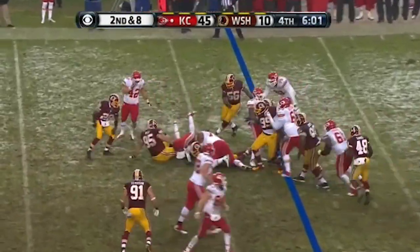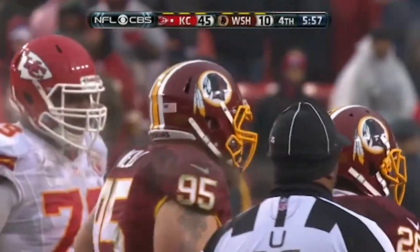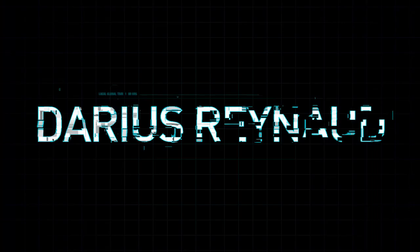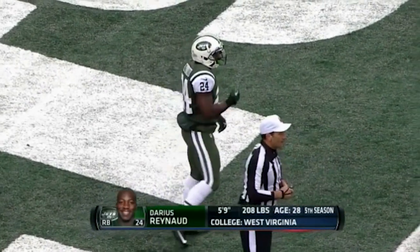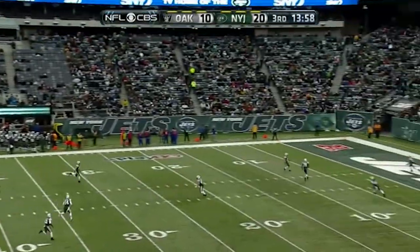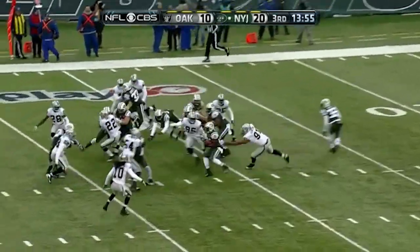Injured, starting time in for Simon — concussion. There's a tackle made in the middle by Chris Neal, out of West Virginia. One of the newest Jets out of West Virginia in his 5th NFL season, Darius Reynard, signed as a free agent this week after Josh Cribs suffered an injury. Darius Reynard on the return.